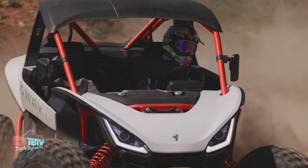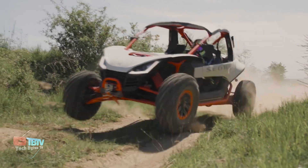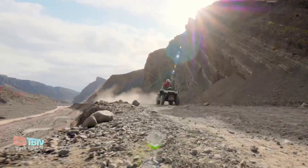Equipped with large all-terrain tires and a robust suspension system, the Villain SX10 effortlessly glides over rugged trails, rocky landscapes, and sandy beaches.